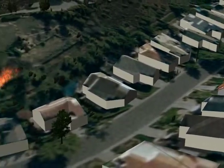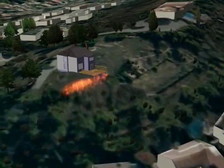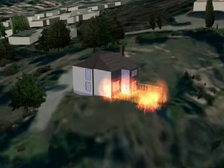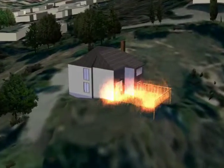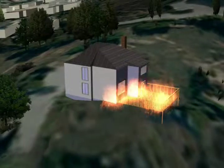Now let's look at wind direction and slope. IBHS data shows homes on the edge of a ridge were twice as likely to be destroyed when wind blew the fire uphill. Fire races upslope when gases preheat the vegetation, so putting the wind behind it is a costly combination.